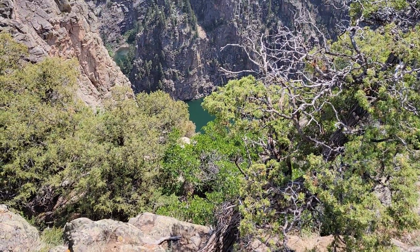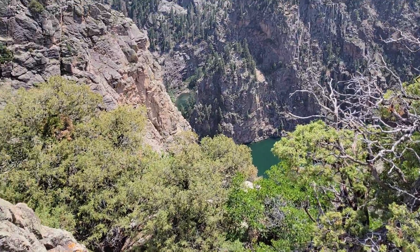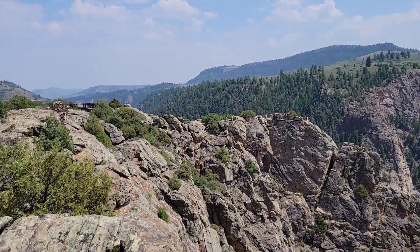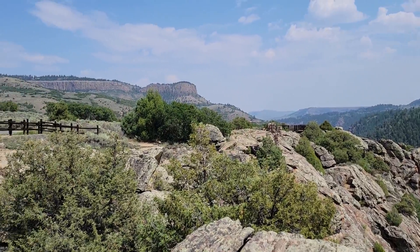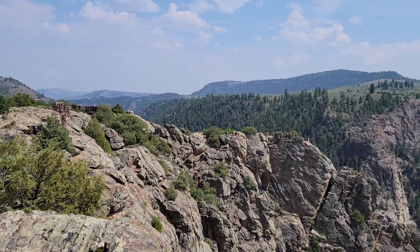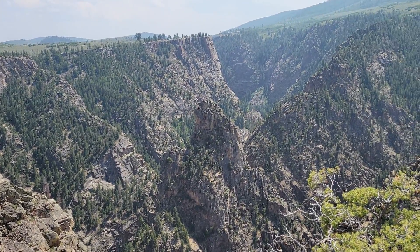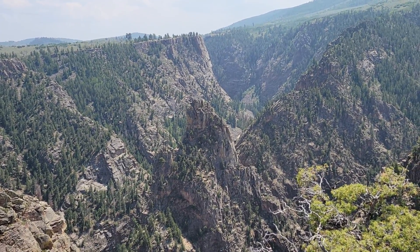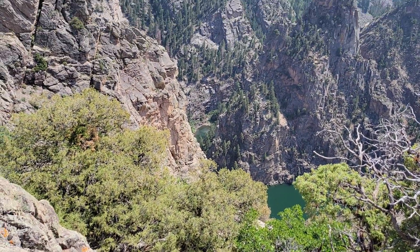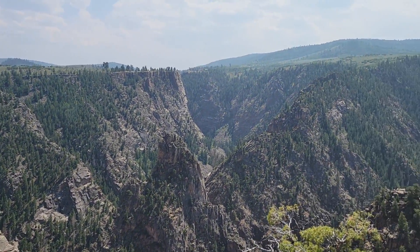I wouldn't want to fall — it'd be a bumpy ride until you got wedged into something and stopped. But you can see the mesas. The smoke is fairly pushed out of this area, although you can still see some. You can see the river down there. I hope you enjoy this video — it looks like it might be a pretty nice one.